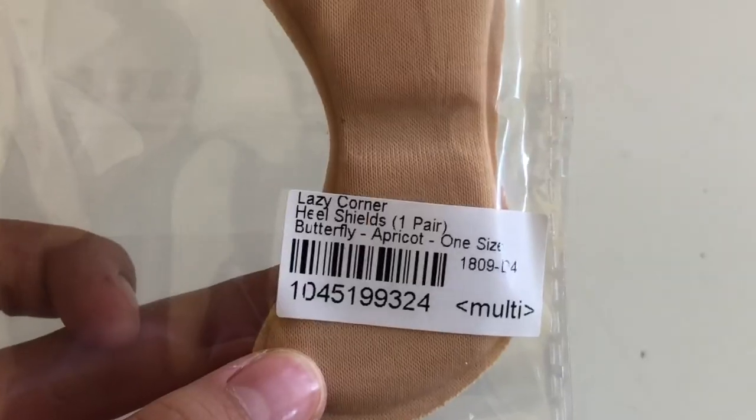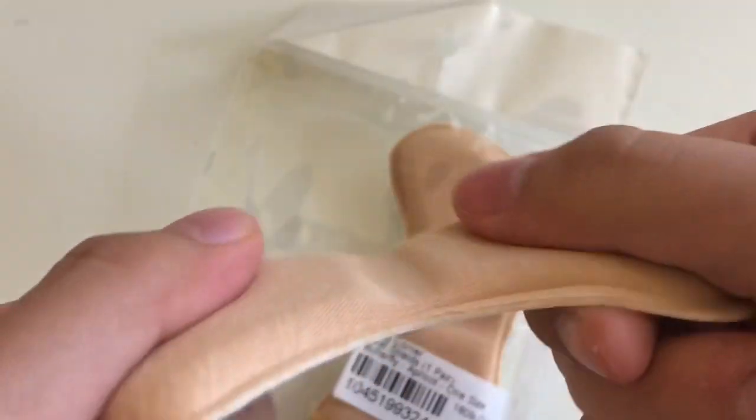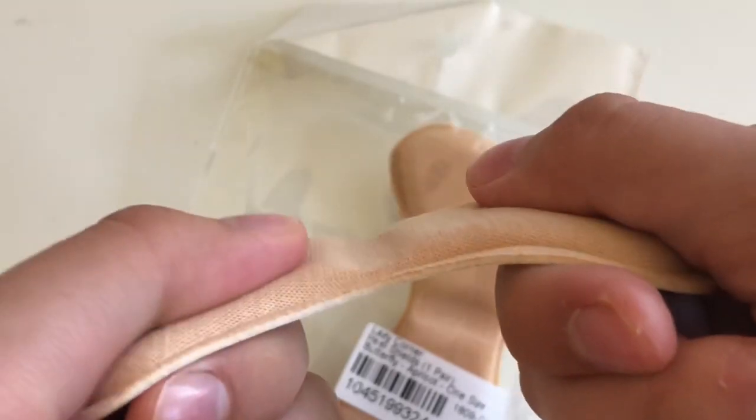Next I bought these heel shields. What they basically do is — pretend this is the back of my high heel — you just take off the protective layer and smack it onto the back, and that way the back of your ankle won't get blisters or anything like that. So far no complaints; I don't think there's anywhere that can go wrong.